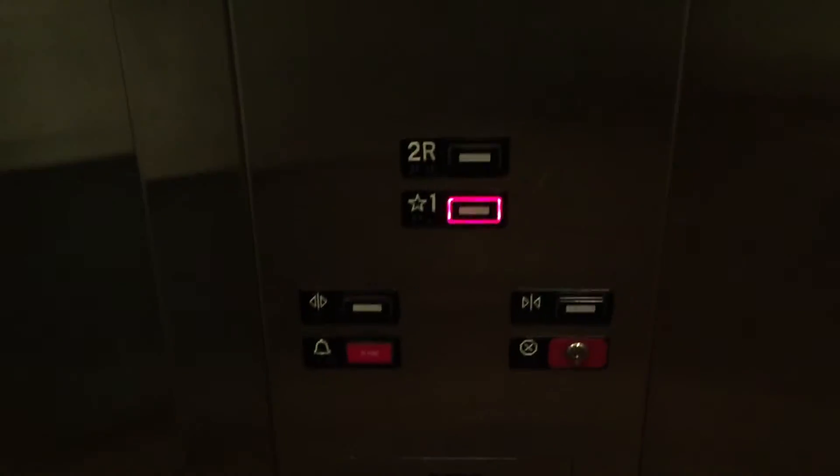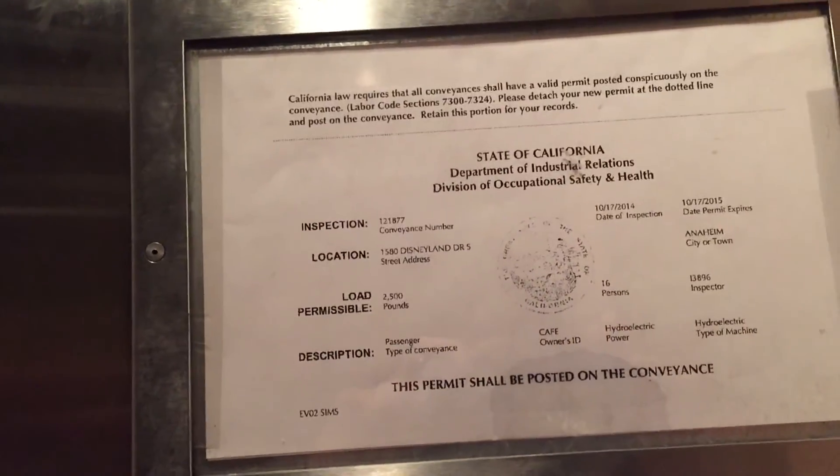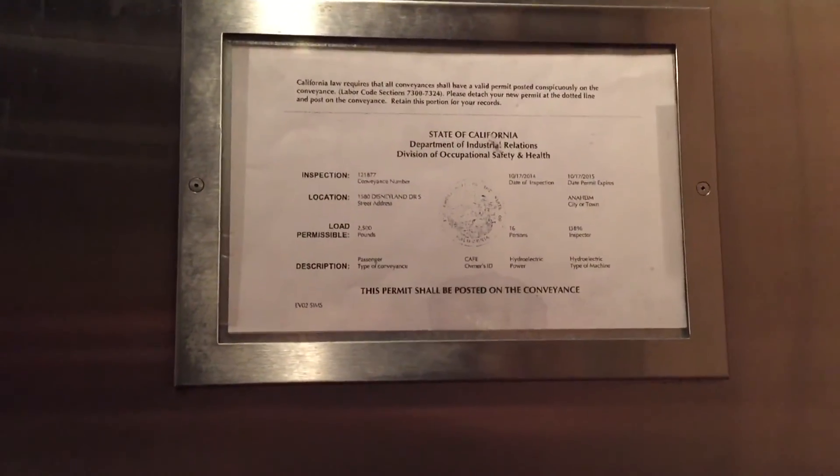Hi, we're just riding the elevator. This thing needs a bit of help, I think. It started up pretty smoothly, but it was a great delaying startup, I think. Very quiet, too.